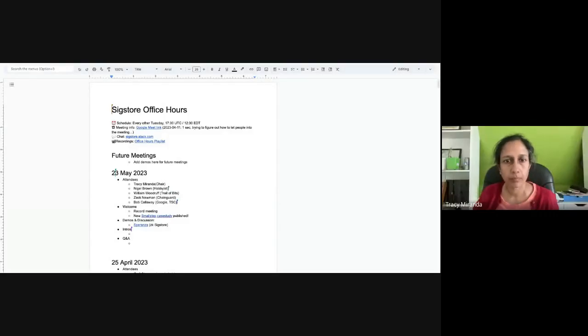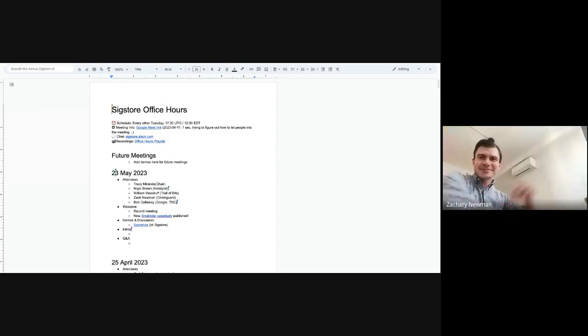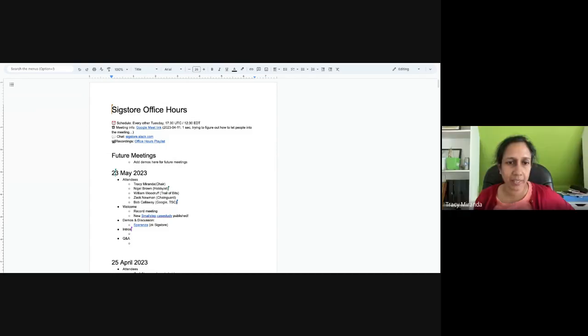Hello and welcome everybody to today's Sigstore office hours, which is the Sigstore meeting intended for users and people trying to adopt Sigstore. We do have a demo — yeah, Zach, I think that's you. It was extremely last minute — as in, since the last time you said we didn't have any demos. Amazing, yeah, that's a good thing.